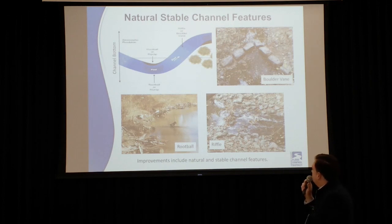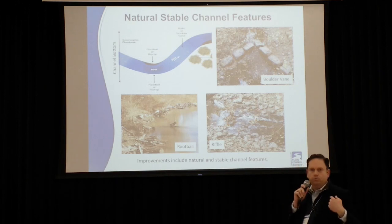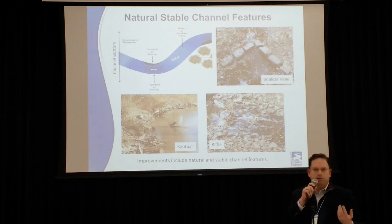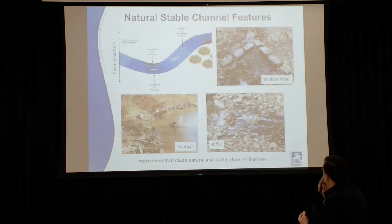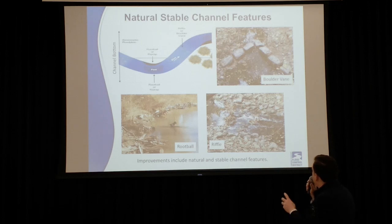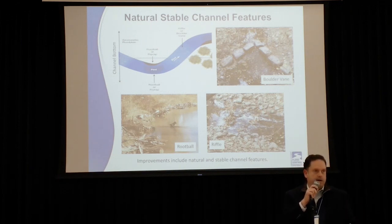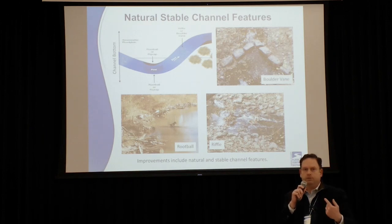Here are some of the natural stable channel features we will be using on the project. You can see the meander that will occur in the bottom of the finished channel. Items such as root ball elements are used to prevent erosion where water meets the side slope and flows can cause erosion at higher velocities. The two photos on the right show elements like boulder veins and ripples, which slow down flow in the bottom of the channel. All of these work together with the wider channel to promote stability, create natural habitat, and minimize Harris County Flood Control District maintenance needs over the long term.